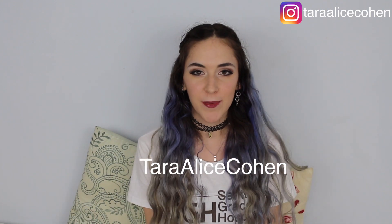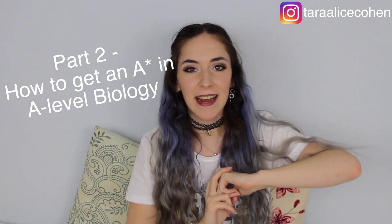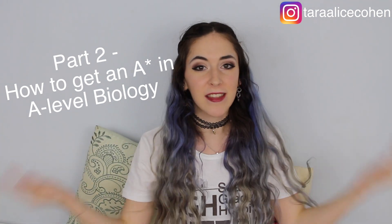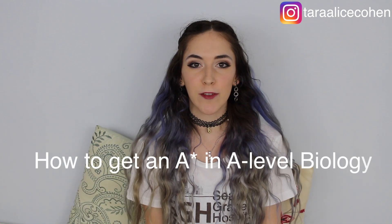Hi guys, welcome back to my channel, Tara here. Today I'm going to be doing the second part in my How to Get an A-Star in A-Level Biology series. I think there's going to be a part three to this, and my cat is here to join me again. And I am wearing this awesome Grey's Anatomy top for all the Grey's fans out there. So these are basically all my other top tips on how to get an A-Star in A-Level Biology.